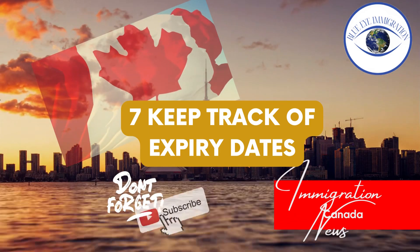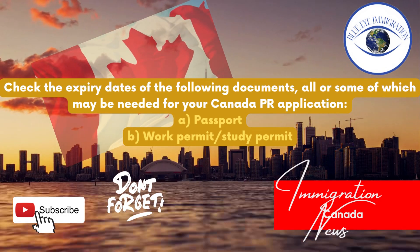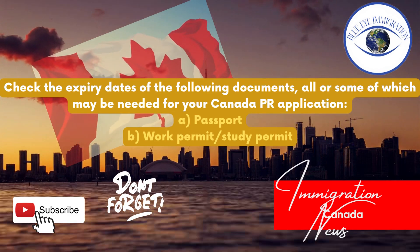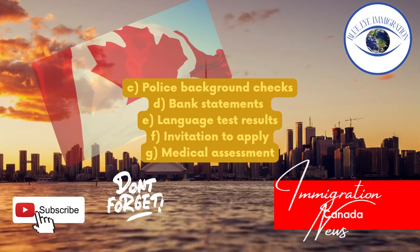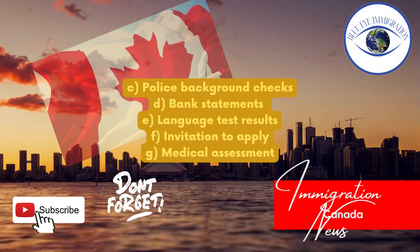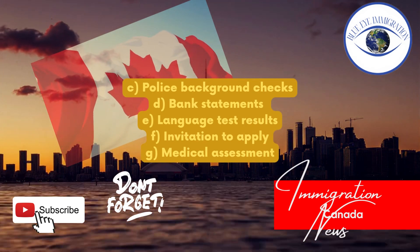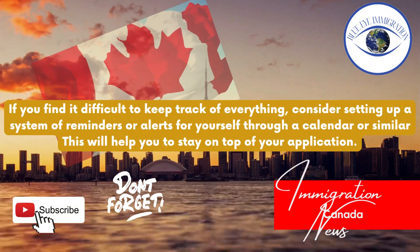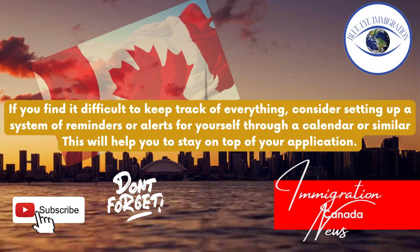Tip seven: Keep track of expiry dates. Check the expiry dates of the following documents, some of which may be needed for your Canada PR application: passport; work permit or study permit; police background checks; bank statements; language test results; invitation to apply; and medical assessment. If you find it difficult to keep track of everything, consider setting up a system of reminders or alerts through a calendar or similar tool.